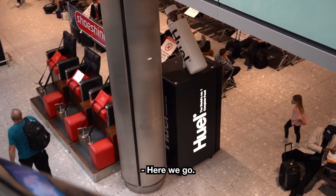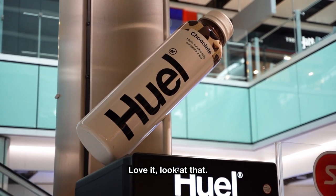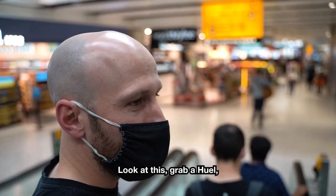First impressions? Love it! Look at that — I want to drink that whole big bottle. I wonder how many calories that would be. Look at this, grab a Huel, get your shoes shined — perfect!